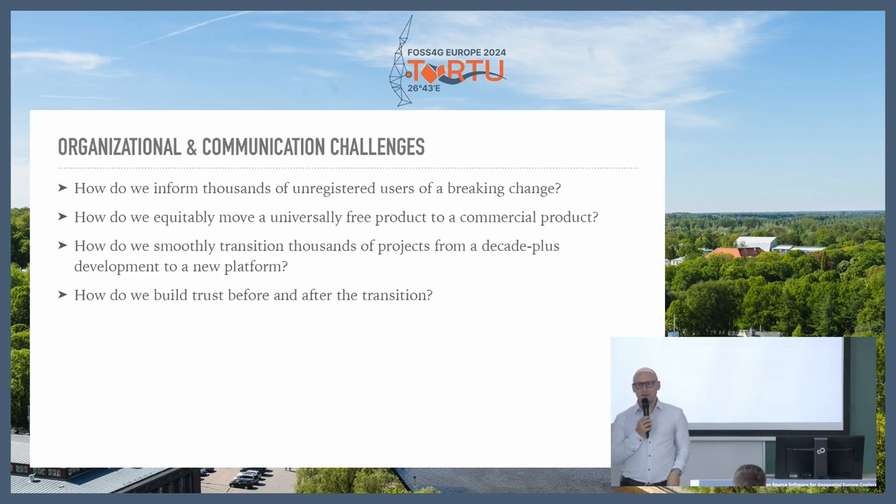Pretty early on we realized the biggest challenge wasn't the technical recreation of the map — it was actually telling everyone it's changing. So we started really early, probably three or four months before any change was coming, publishing blog posts and talking about it everywhere we could. We also came up with this cool idea of replacing tiles with what we called our brownout tiles. Every 16th tile would be replaced with a filled tile saying 'this is what's happening, go to this website to find out more.' We changed the ratio from every 16th to every 8th to every 2nd tile, and eventually the entire map was just the brownout tile. And that actually worked surprisingly well — people eventually found out their map was broken.